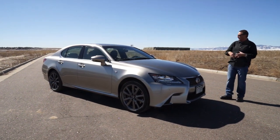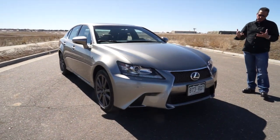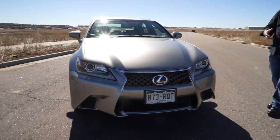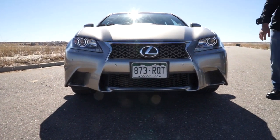We'll take a walk around the car. Again, if you want to see the long review that my son did, just go ahead and tune in to the sidebar and look at that — it's a much more in-depth review and test drive. But looking at the front end of the car, this does have a little different grille on the F-Sport to distinguish it as an F-Sport.